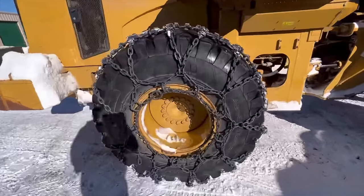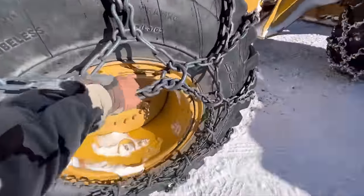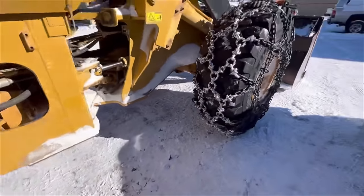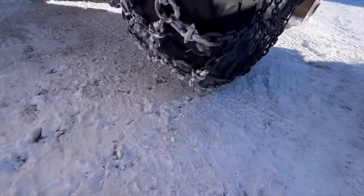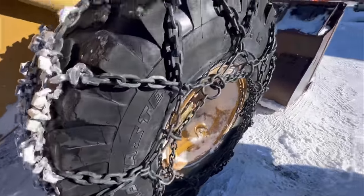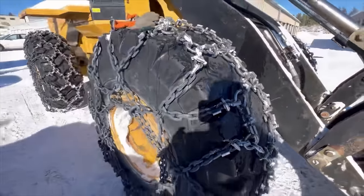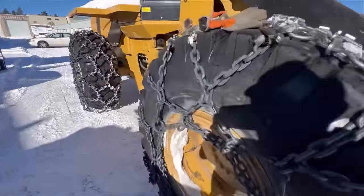I've got to tighten up these loader chains — they got a little bit loose, slapping a little too much, got a little bit of play down here. Let's get these tightened up and head up the hill. Don't want those things slapping around.